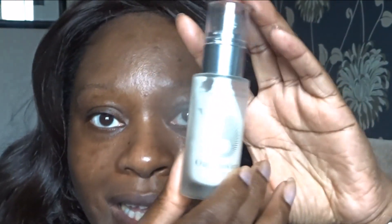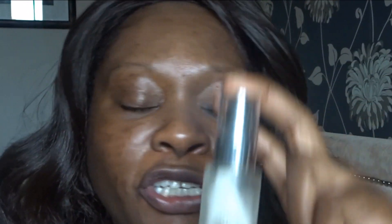The moisturizer I used this morning is my Amoravicha, which I got in a Look Fantastic box about two months ago.